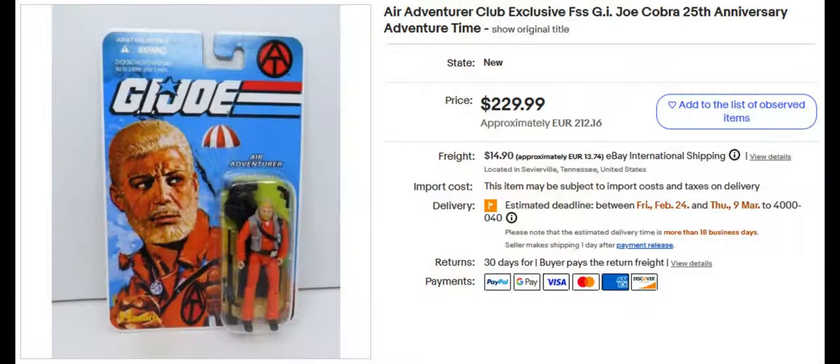This is the Air Adventure Action Team figure. He's going to be parachuting out of the sky. He's very cool. He sold for $229.99.